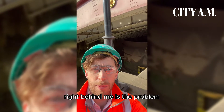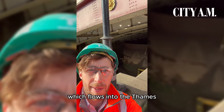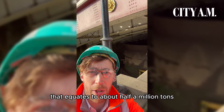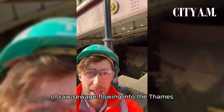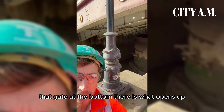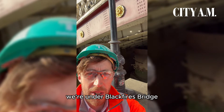Behind me is the problem. This is a flap — an original flap — which flows into the Thames approximately 60 times a year when the sewage system is overloaded. That equates to about half a million tonnes of raw sewage flowing into the Thames. You can see that gate at the bottom there — that's what opens up and flows into the river. We're under Blackfriars Bridge.